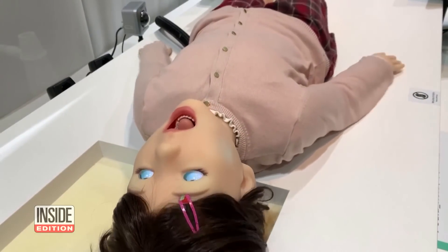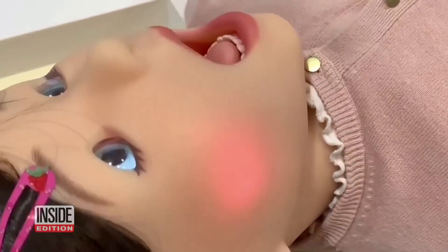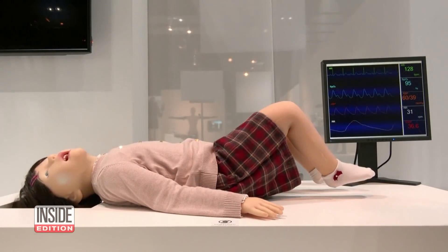We know this looks unusual, but it isn't what you think. This childlike being screaming and rolling its eyes is a humanoid robot. It's being used in Japan to train pediatric dentists.